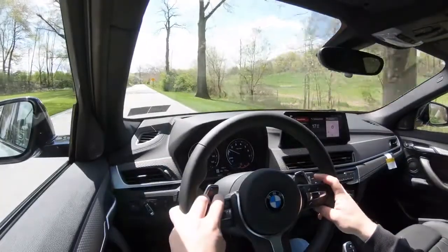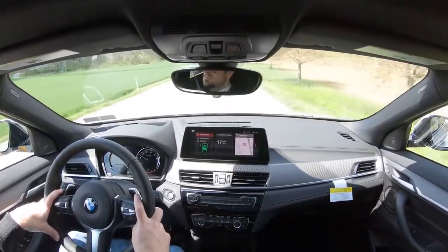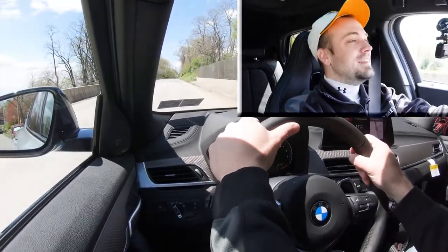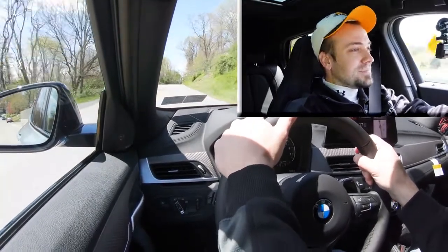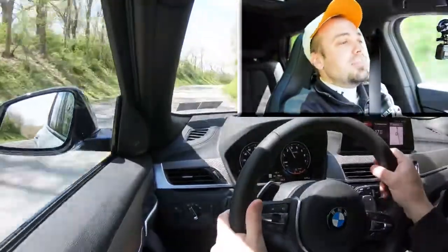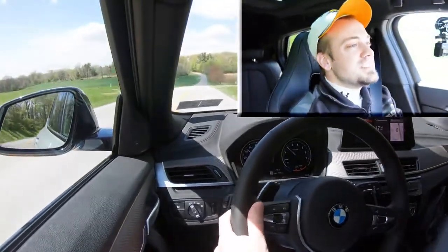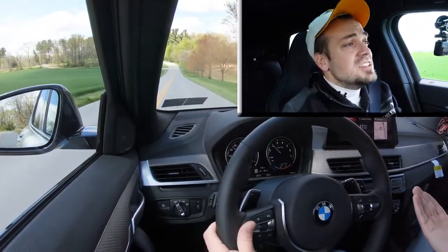To get back full control I simply slide the shifter back to the right. Now let's do a quick acceleration test. That'll get the job done — definitely not the quickest thing in the world. You can go with the M35i at 4.7 seconds to 60, but there are no issues merging onto the highway. I was just expecting a bit more because it's a BMW.